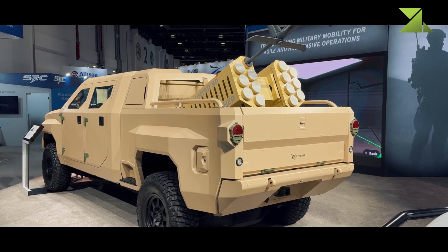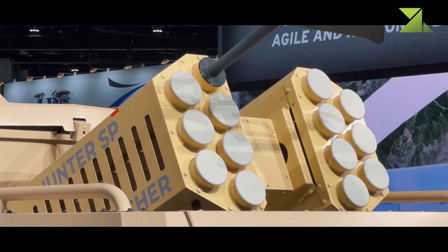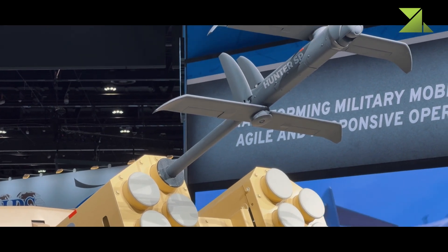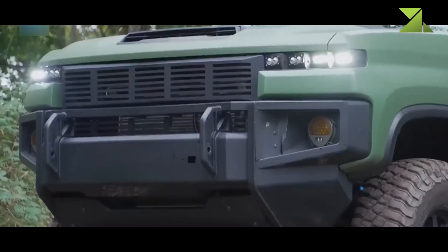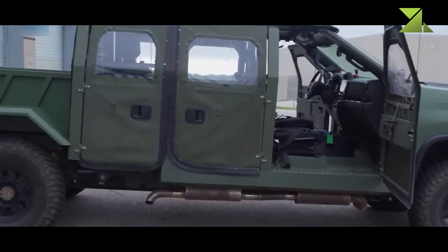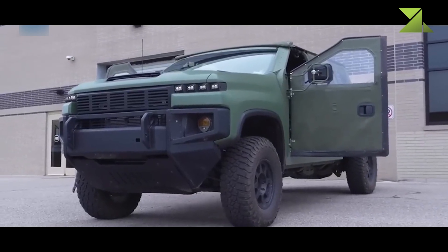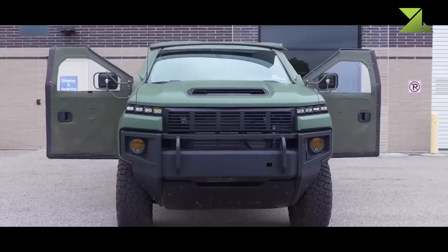The next-generation tactical vehicle hybrid (NGTVH) program traces its origins to GM Defense's continued investment in hybrid electric military vehicle technology. Initially unveiled at AUSA 2024, the NGTVH was designed to address evolving tactical mobility needs by incorporating hybrid propulsion for improved range, stealth, and energy efficiency. The concept follows GM Defense's prior efforts in military vehicle electrification, such as the Infantry Squad Vehicle (ISV) and Light Utility Vehicle (LUV), which leveraged commercial off-the-shelf components to meet military requirements while reducing costs.